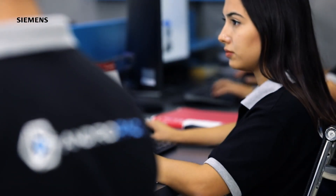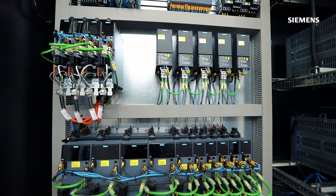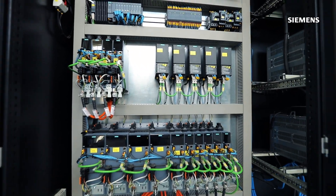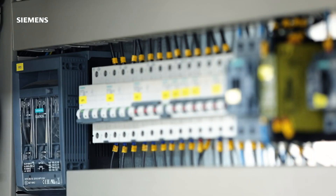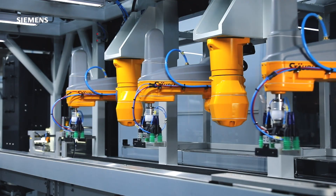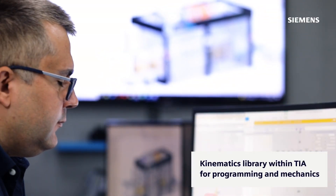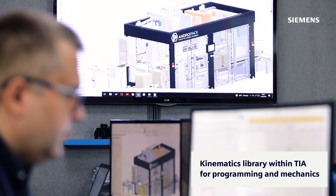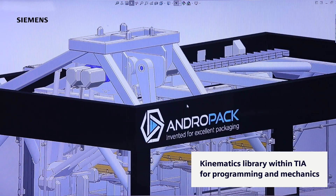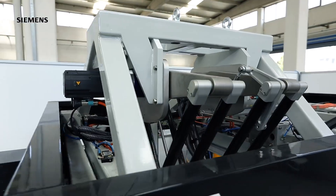We also had an opportunity to program all Siemens products on a single platform using the TIA portal software. Furthermore, using the PROFINET protocol made it possible to realize the communication between all Siemens products, as well as integrating EPICK robots into the machine. The Kinematics library within the TIA portal platform helped and guided us regarding the conformity between programming and mechanics.